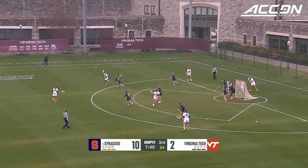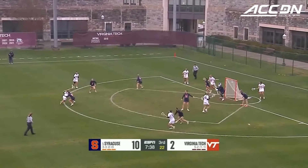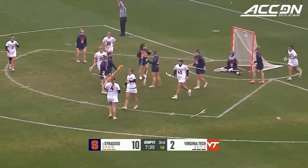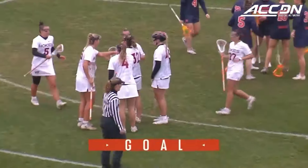The crowd chants defense, and into the 8 — shot from distance, what a goal for the Hokies. Back within 7.